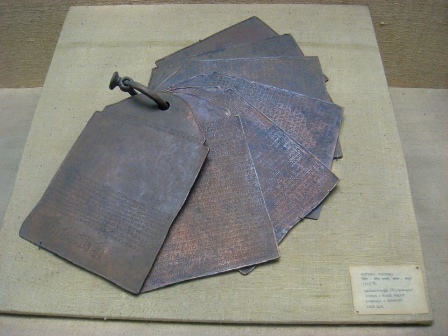Some Nandi Nagari texts are in biscript that include other major South Indian language scripts, such as Telugu, Tamil, Malayalam and Kannada scripts.